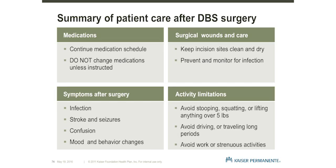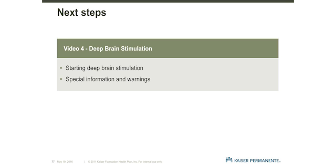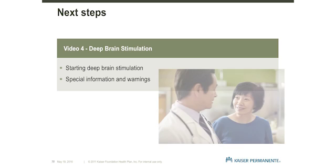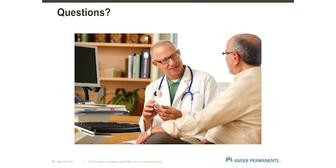As we conclude, let's preview what we have coming in our DBS educational series. The fourth and final video in the series will review the actual programming of your neural stimulator after DBS surgery and provide care information once a DBS device has been implanted. We hope you found this information helpful. The information in this video will be reviewed with you again during your preoperative appointments. Any questions or concerns that you have will also be addressed at that time. Please enjoy the final video in our Deep Brain Stimulation educational series.